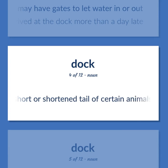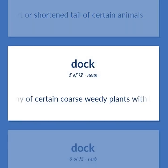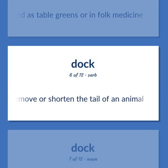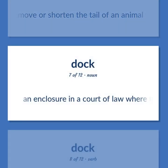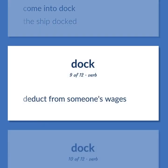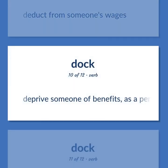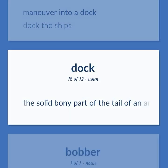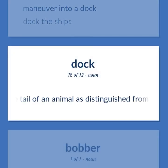A short or shortened tail of certain animals. Any of certain coarse weedy plants with long taproots, sometimes used as table greens or in folk medicine. Remove or shorten the tail of an animal. An enclosure in a court of law where the defendant sits during the trial. Come into dock — the ship docked. Deduct from someone's wages. Deprive someone of benefits as a penalty. Maneuver into a dock — dock the ships. The solid bony part of the tail of an animal, distinguished from the hair.